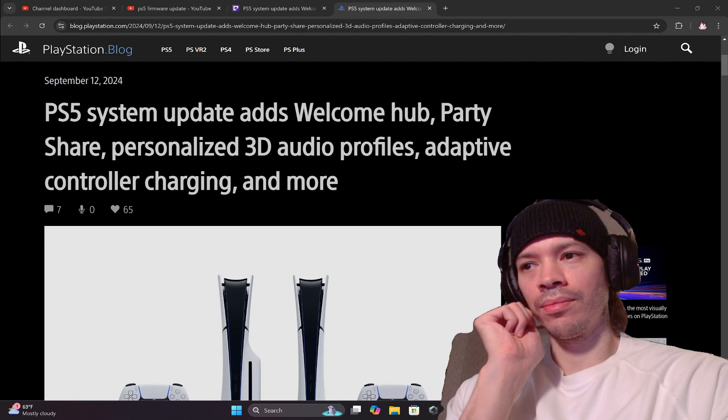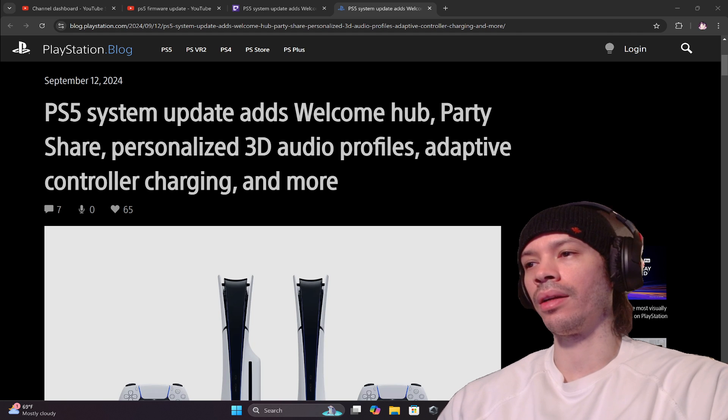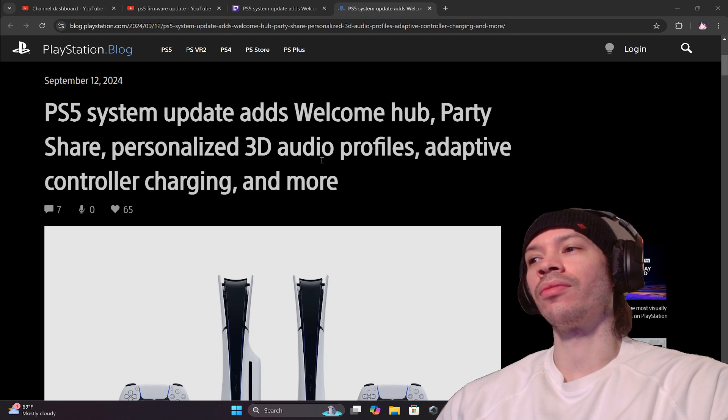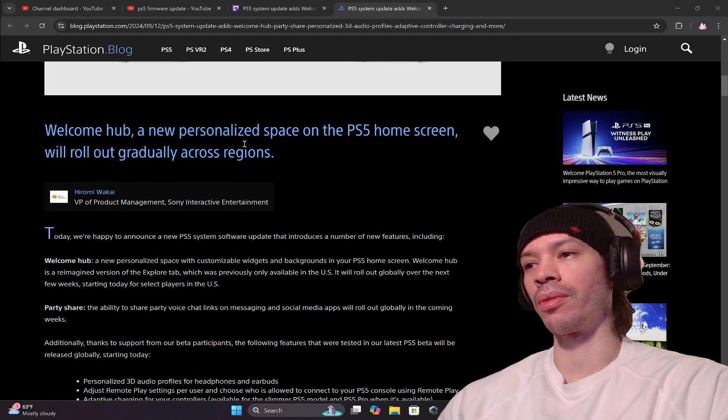What's going on everyone? Sony just launched a new PlayStation 5 firmware update. This update adds Welcome Hub, Party Share, personalized 3D audio profiles, adaptive controller charging, and more. Let's go down and read about it.